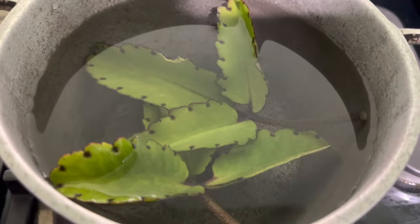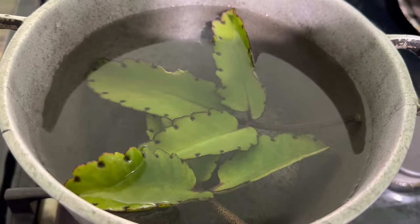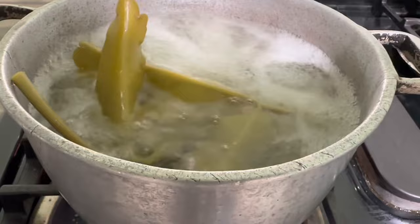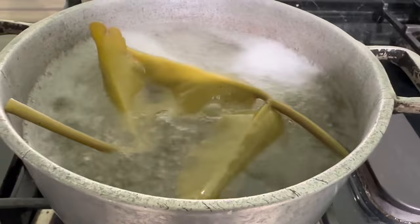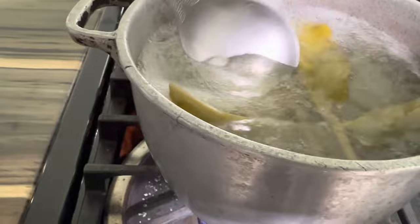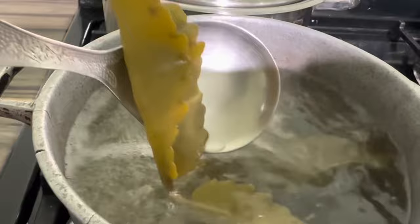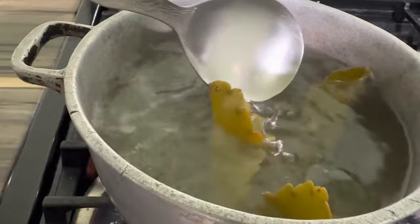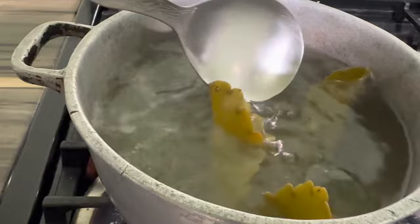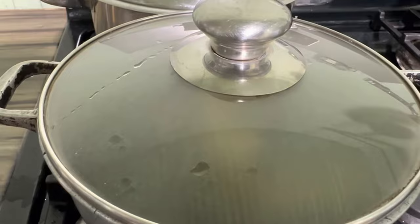Everything goes in the pot — stem and all. So we let it come to a rolling boil, then we'll remove it from the fire, cover it down, and let it steam for a few minutes, and then we'll sweeten. There's the rolling boil we were looking for, so I'll go ahead and turn the flame off and cover it down and let it cool off. You'll notice the leaves are a lighter green but they stayed intact — the leaves as well as the stem are all in here. Then we'll sweeten to taste.